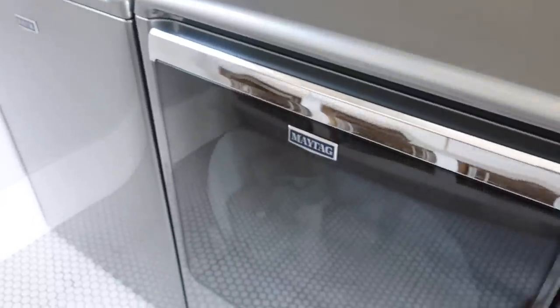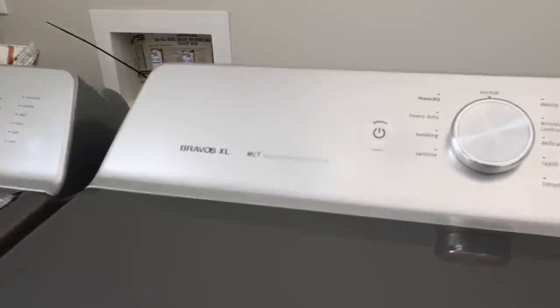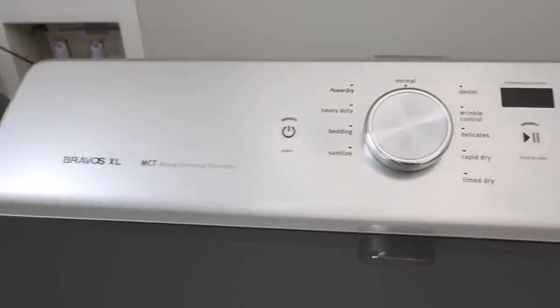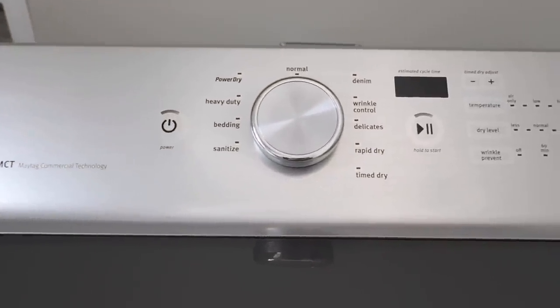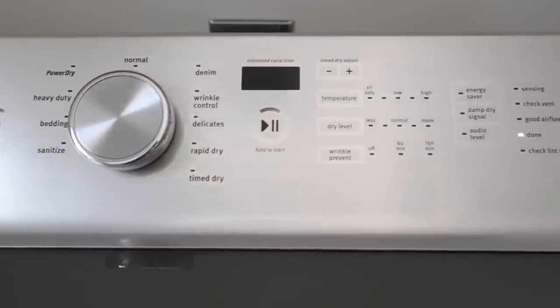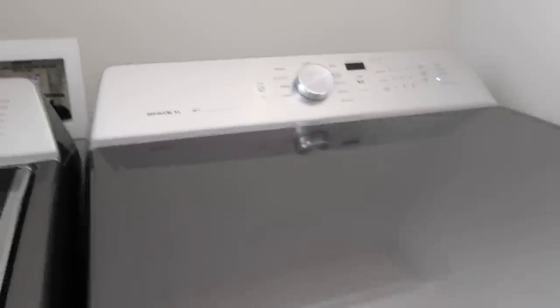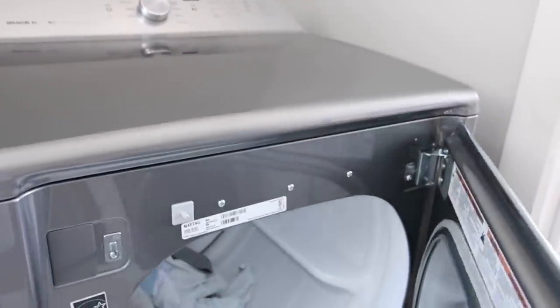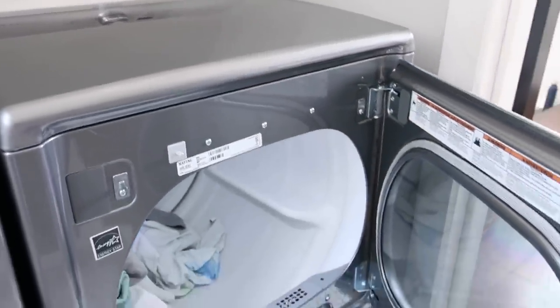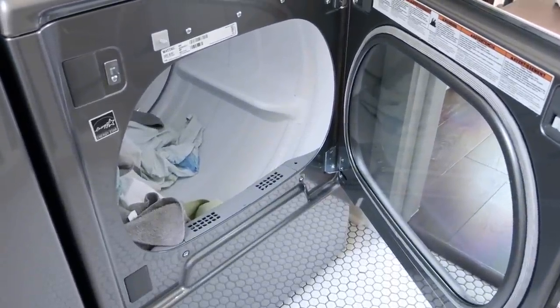I also chose a Maytag dryer — the 8.8 cubic foot extra-large capacity dryer. It has some great features: advanced moisture sensing, a rapid dry cycle, a sanitize cycle, and a wrinkle prevention option. It also has a large drum, can fit a lot of clothes, and dries very well.